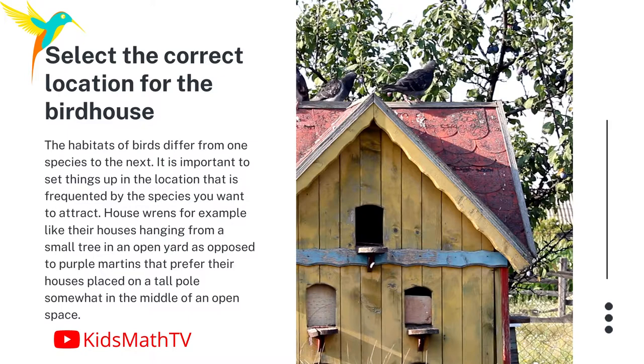Here are a few tips on getting things done correctly. Make sure you select the correct location for the birdhouse. The habitats of birds differ from one species to the next, so it is important to set things up in the location that is frequented by the species you want to attract.